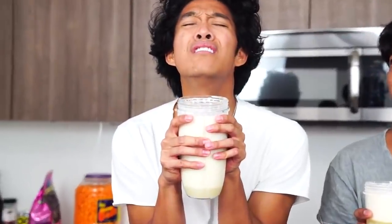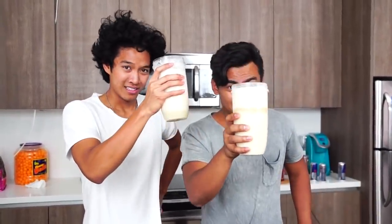Let's do it! My name is Marlin and I hate oatmeal. My name is Roy and I hate cottage cheese. Alright Marlin, cheers. Three, two, one. Cheers.